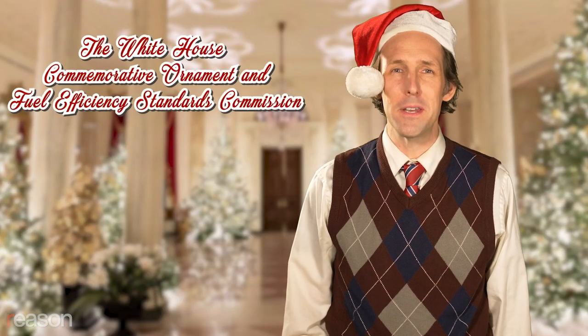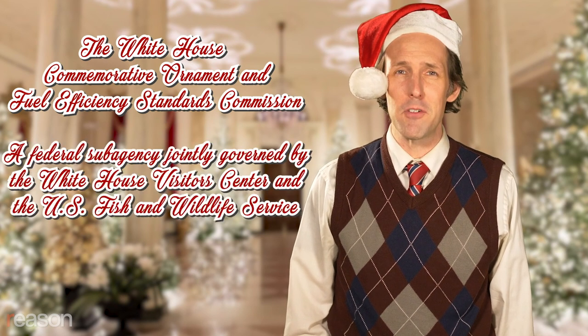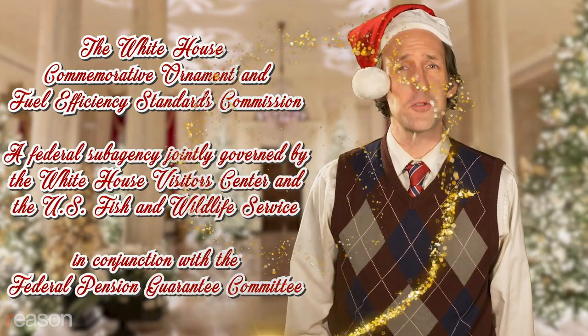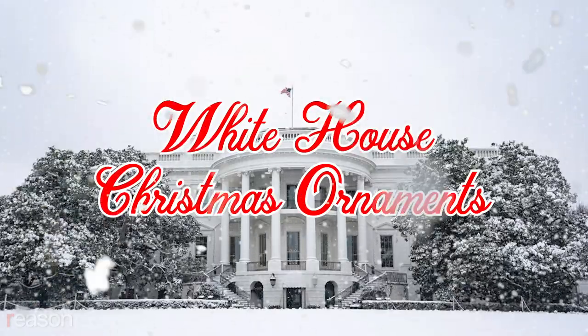Merry Christmas and Happy Holidays from the White House Commemorative Ornament and Fuel Efficiency Standards Commission, a federal sub-agency jointly governed by the White House Visitor Center and the U.S. Fish and Wildlife Service, in conjunction with the Federal Pension Guarantee Committee. White House Christmas Ornaments — because everything needs to be political.